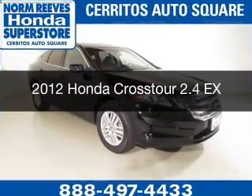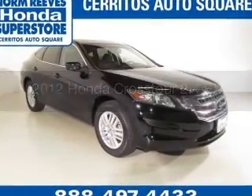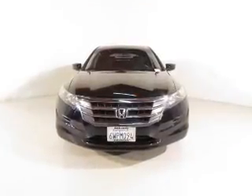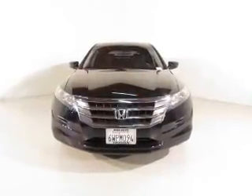This is a used 2012 Honda Crosstour. It's powered by front-wheel drive, a 2.4-liter four-cylinder engine, and a five-speed automatic transmission.